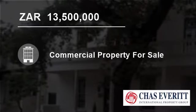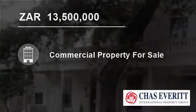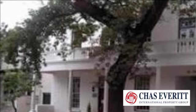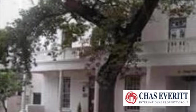Welcome to this 442 square meter commercial property for sale in Stellenbosch, South Africa, for 13,500,000 Rand. Properties such as this unique, historic property in central Stellenbosch seldom come on the market.